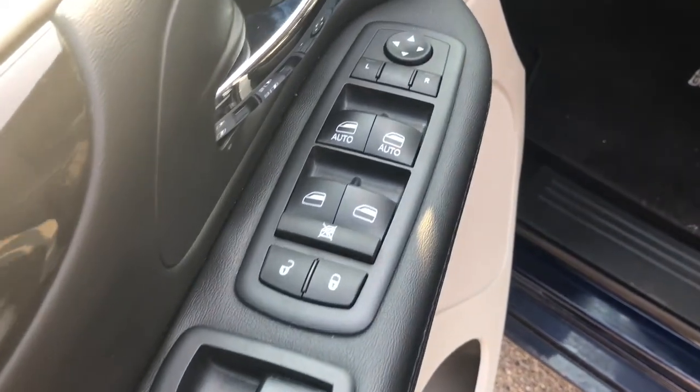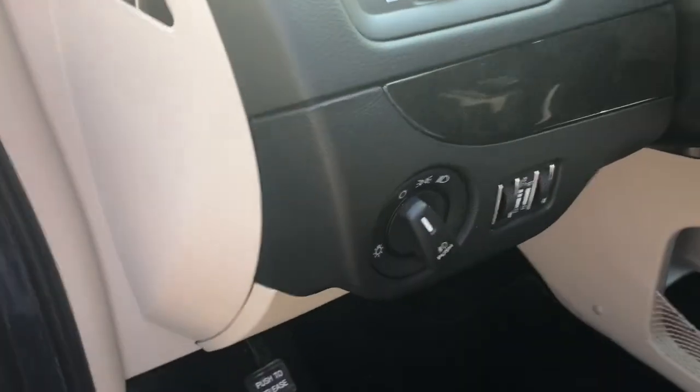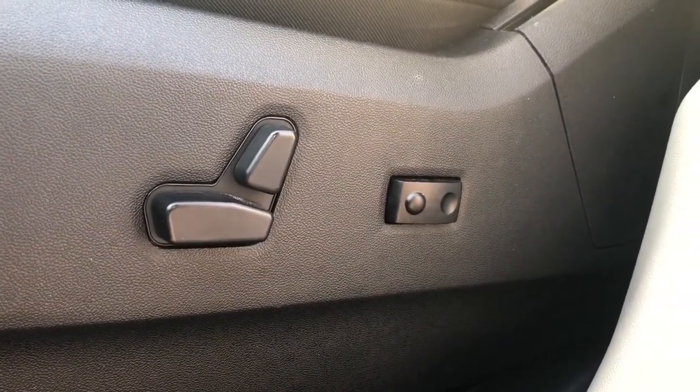On your driver's side door you do have your powered locks, windows, and mirrors. Then on the left side of your dashboard you do have your headlamp switches. Your driver's seat is fully powered with two-way lumbar support in an amazing black leather interior.